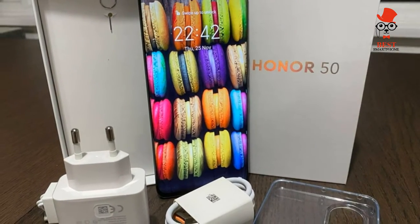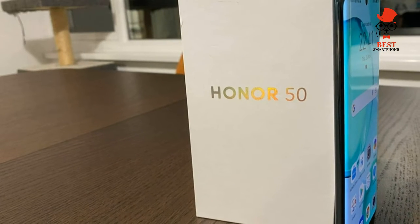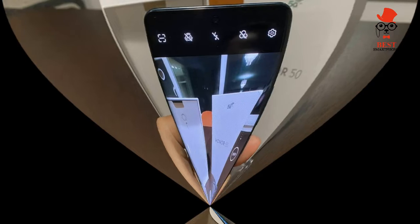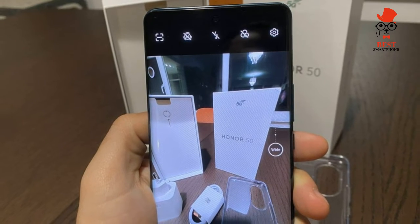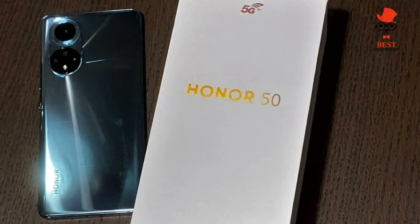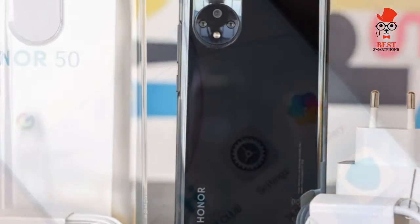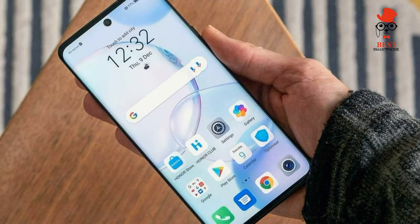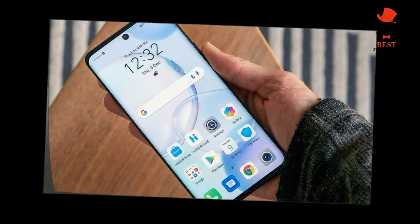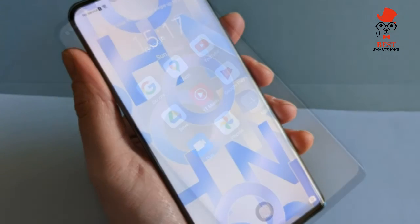On price and availability: the Honor 50 is on sale now in markets across Europe, the Middle East, and Asia, though so far there are no plans to release it in North America. You can buy it from Honor itself or from stores including Amazon. It's available in two versions — 6GB plus 128GB at £449 / €529, and 8GB plus 256GB at £529 / €599.